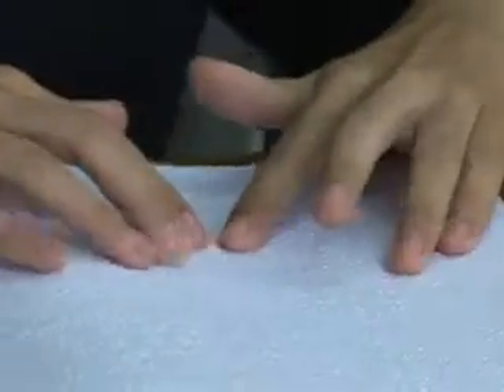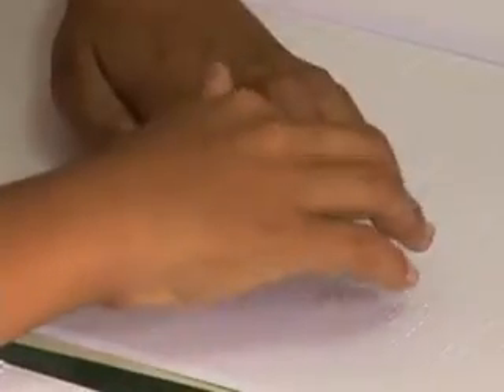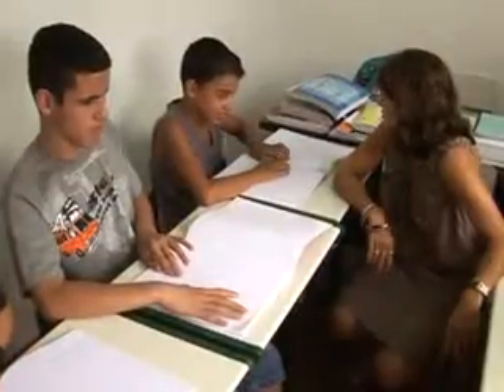A gente inicia, alfabetiza toda nessa parte de Braille, e depois nós incentivamos muito que eles leiam os livros. Nós nos baseamos por algo que vem da sala, que a própria professora da classe comum nos manda e pede — 'eu preciso desse texto'. Então nós preparamos esse texto em Braille e já começamos a trabalhar com o aluno essa questão da leitura, porque no Braille é importantíssimo que o aluno leia com os dois dedos, os indicadores das duas mãos. Para que ele tenha agilidade. Você precisa estimular muito com textos que eles gostem, para que eles possam querer ler.